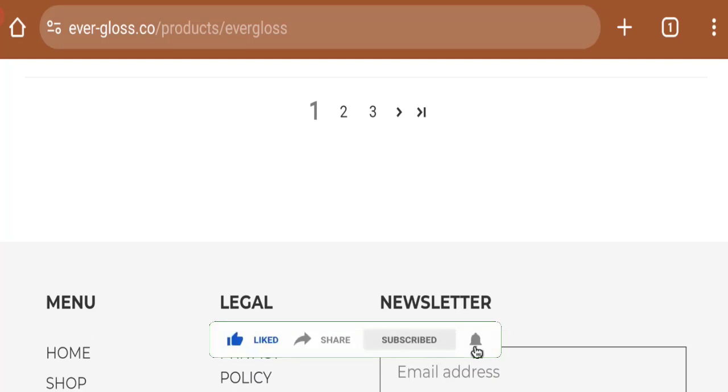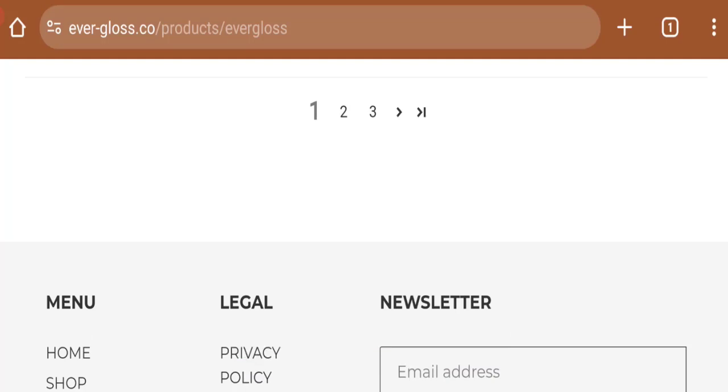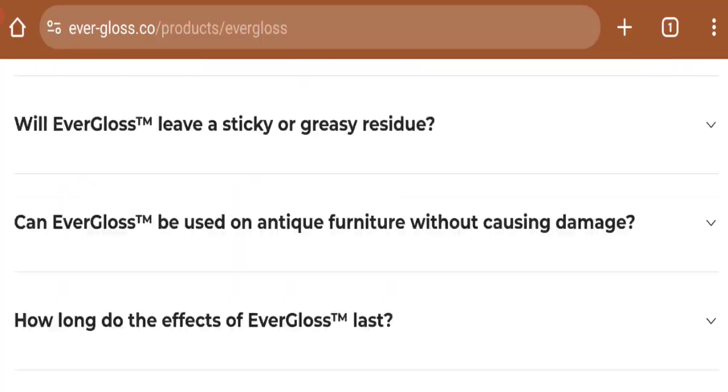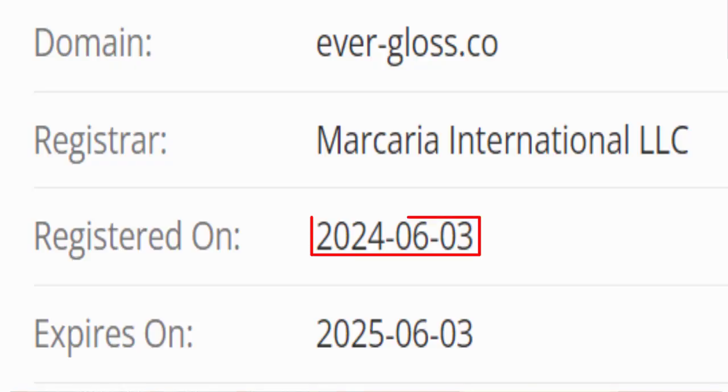This site is protected through HTTPS protocol and SSL integration to keep details and transactions safe. The domain name was created on 3rd June 2024 and will expire on 3rd June 2025.